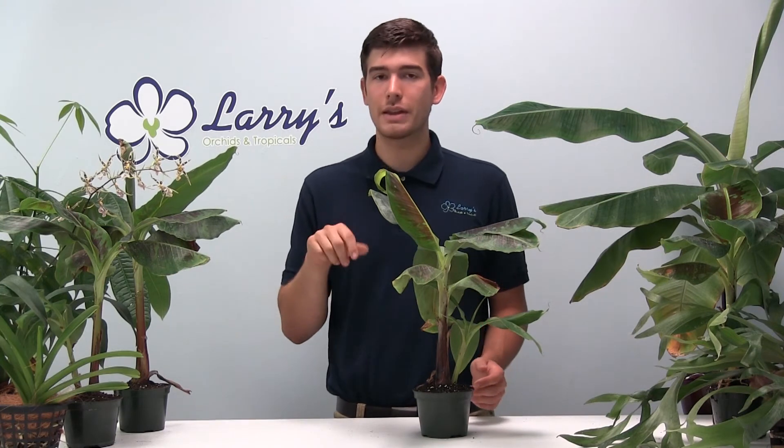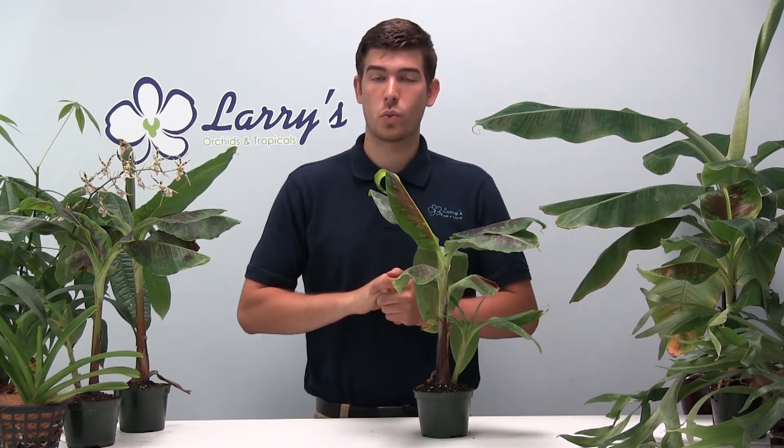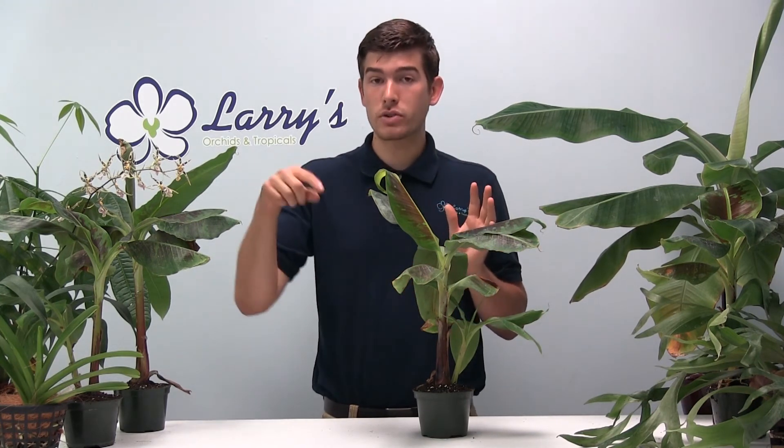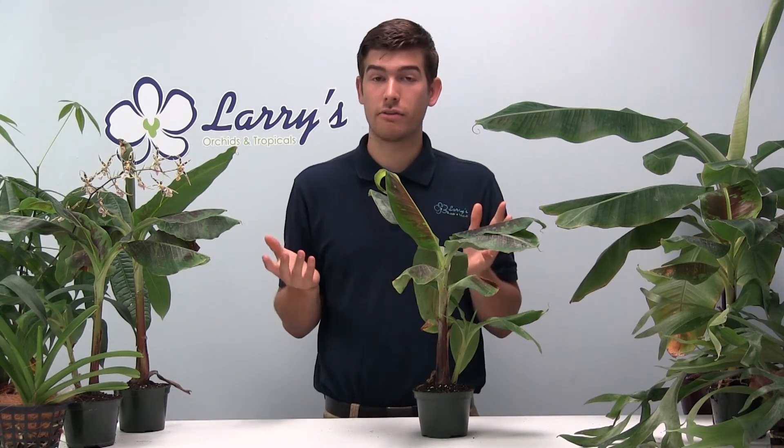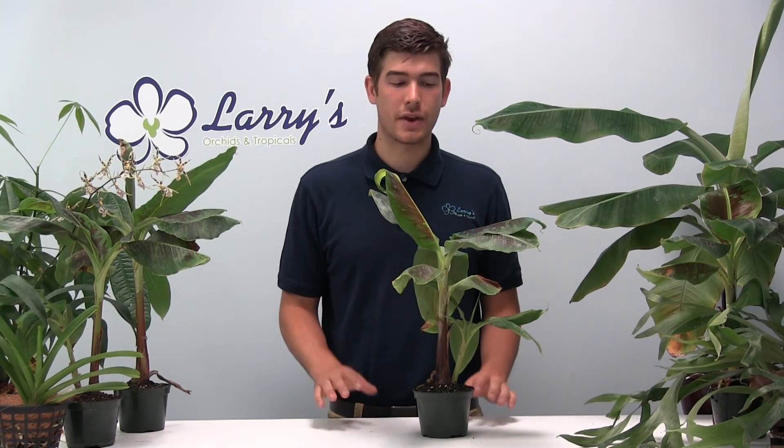If you are interested in purchasing this but you don't know how to grow it, I will also link a growing guide for these bananas in the description box below. So if you need any help at all, please feel free to post a comment in the comments box below, or if you're confused about how this web exclusive works, feel free to send me an email. I'd be glad to answer it.